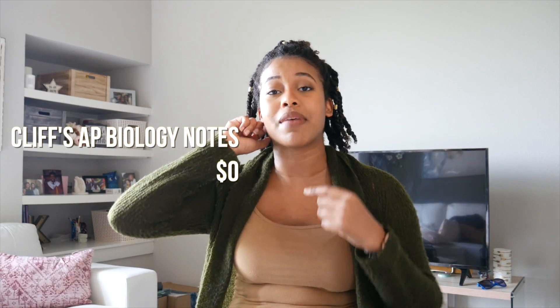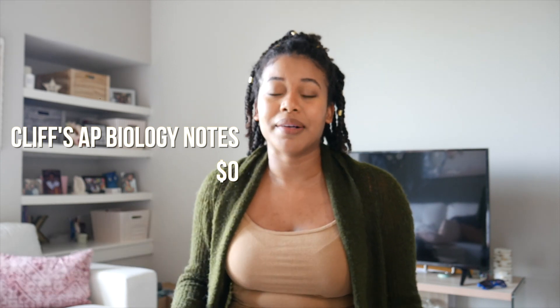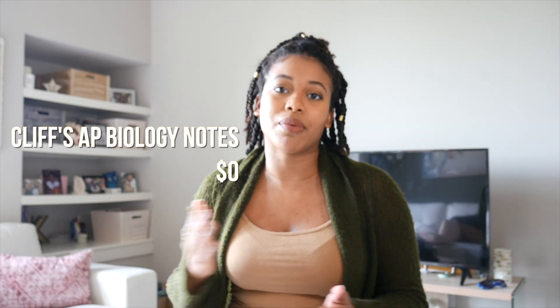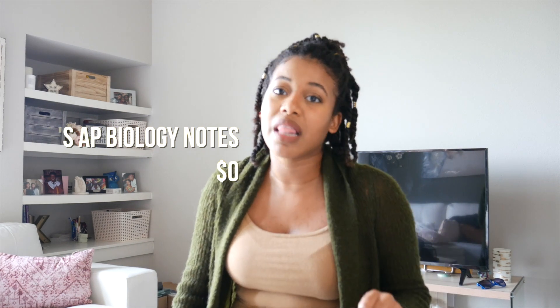I used Cliffs AP Biology Notes and that was my lifesaver — it changed the game. It took me from like a 16 score in biology to a 22, which is a huge jump. It broke down every subject you would need to know for the DAT into chapters, and there were quizzes and activities to do. That is what got me to where I am. Shout out to you, Clif — love you.